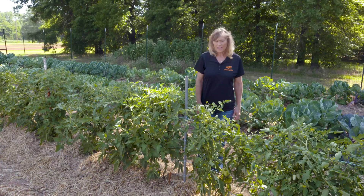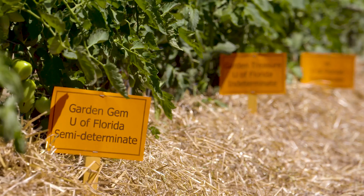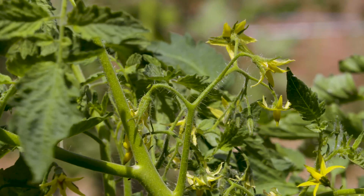This year we're looking at three University of Florida varieties in our tomato study. We looked at these three last year because we were told that they have higher lycopene content. Lycopene is an antioxidant which has many health benefits — it's known to help with problems with cancer, diabetes, and heart problems. So it's very beneficial and good for you.